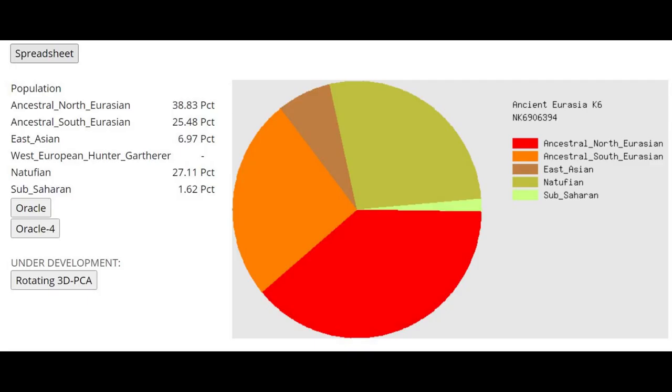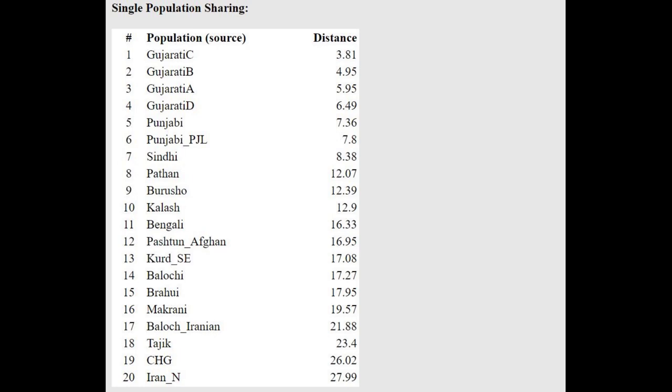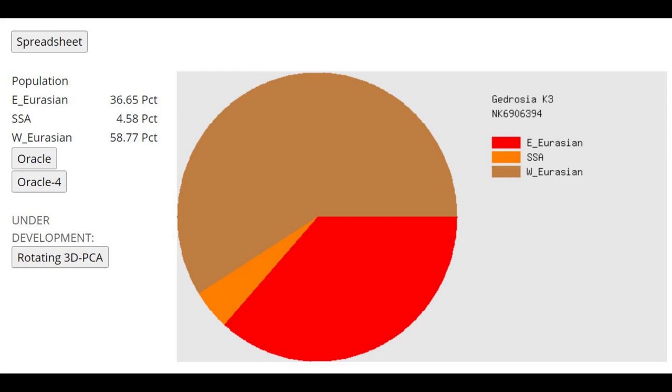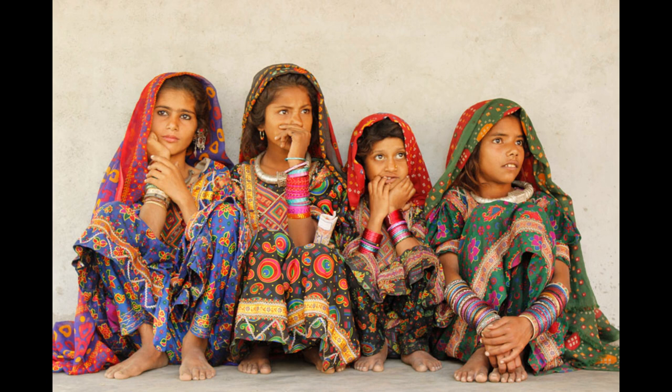With Ancient Eurasia K6, the dominant components are Ancestral North Eurasian and Natufian — both Caucasoid components — so she's mostly Caucasoid, which explains her Caucasoid appearance. She's closest to Gujarati and can be modeled as a mixture of Caucasus Hunter-Gatherer plus Paniya, though the Caucasus amount might be overestimated at 56%. With Gidrosia K3 she has a lot of East Eurasian admixture, but this is mostly from Ancient North Eurasians and South Eurasians — Caucasoid-looking people. Gujarati people, who she's consistently closest to, look very Caucasoid — white but with darker pigmentation.